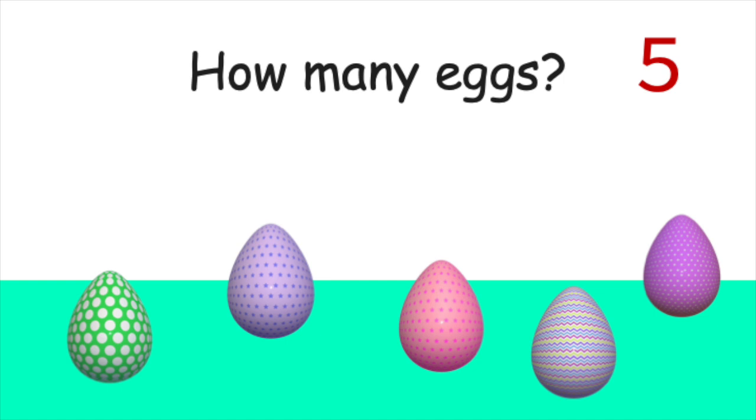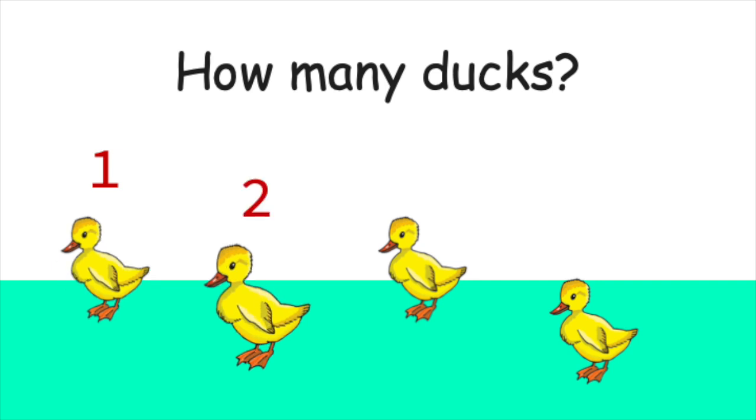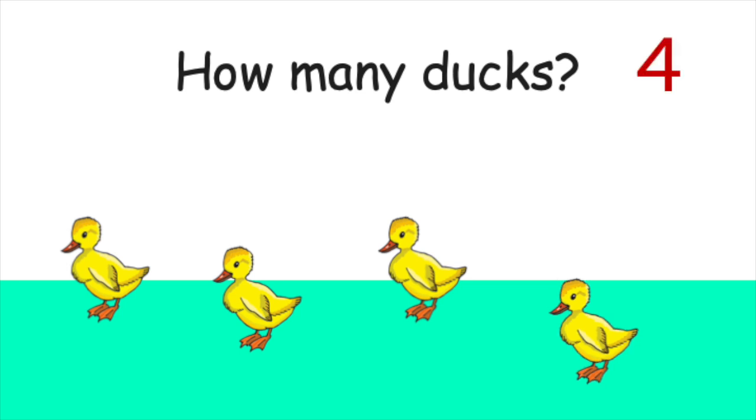Now, for the next one. How many ducks do you see? One, two, three, four. You're right. There are four ducks in all.